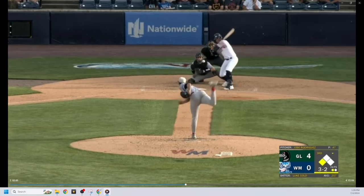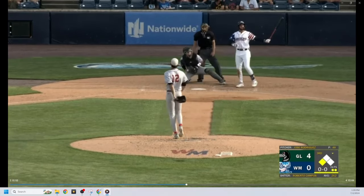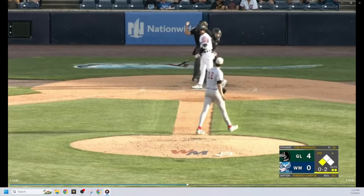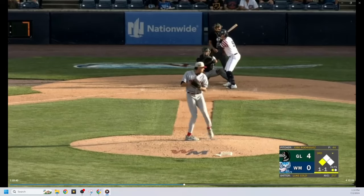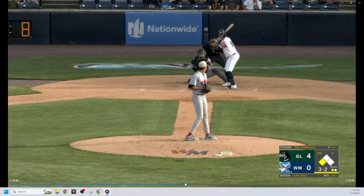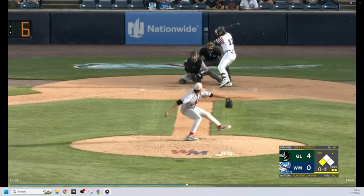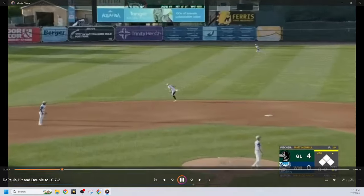Those pitch sequences and shapes are why Jose Rodriguez has had massive K-rates this season. At Rancho his K-percentage was 37.3, and so far with Great Lakes it's 29.1. Yesterday he started and went four innings, five hits, no runs, four strikeouts, and one walk. When Jose Rodriguez is on, he's on — nobody's going to hit him. That slider-change-cutter combo yesterday was really nice.